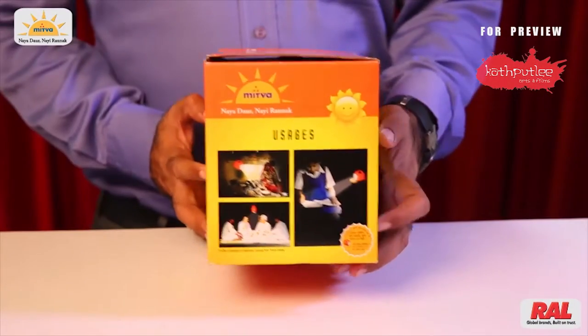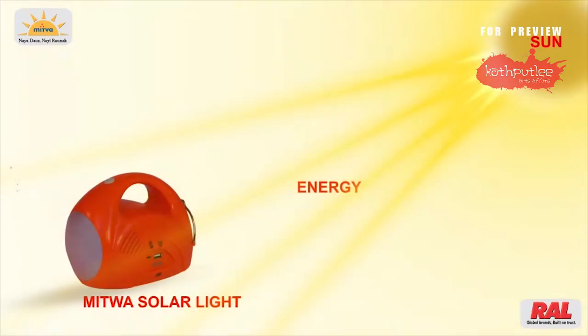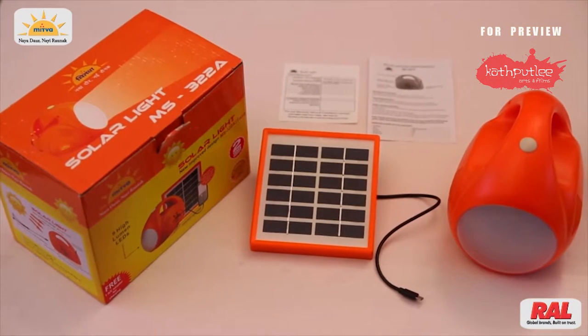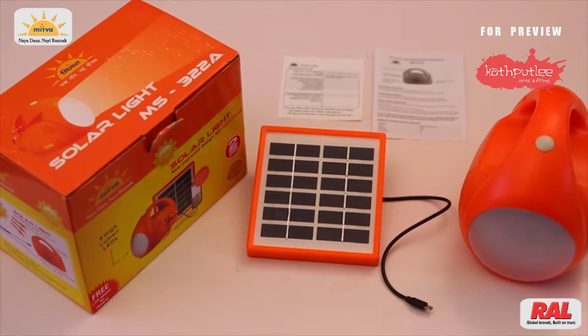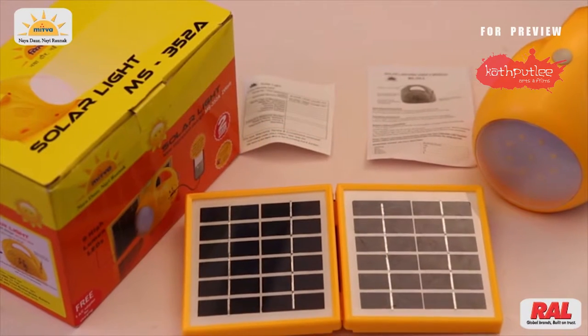Mitwa Solar Light MS322A and MS352A is a powerful solar light which works with solar energy. The basic difference between the two is light output — you can get one watt light from MS322A and two watt light from MS352A.